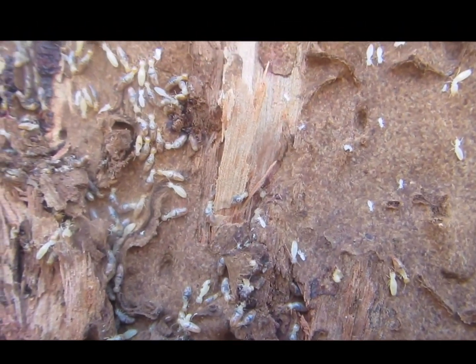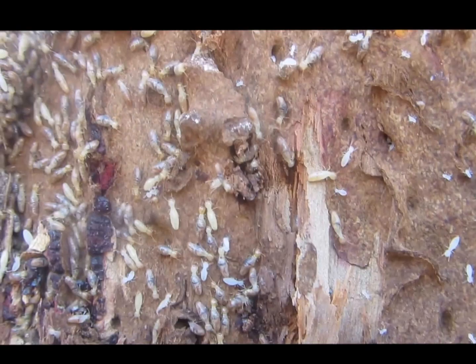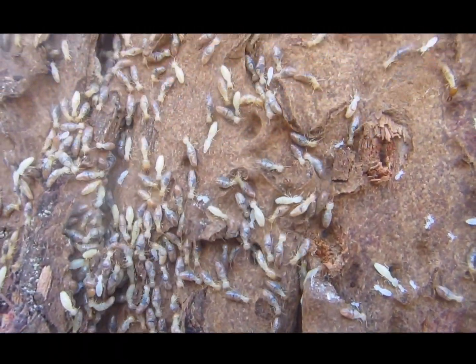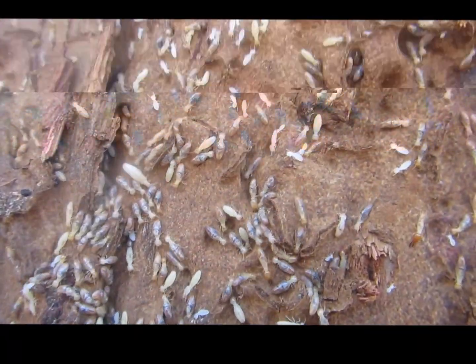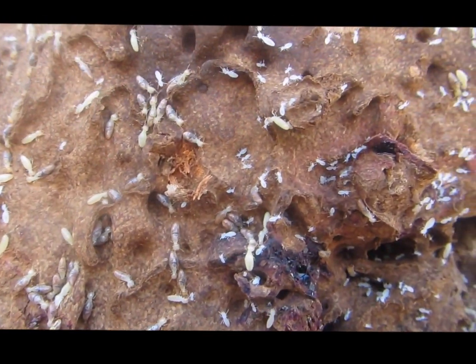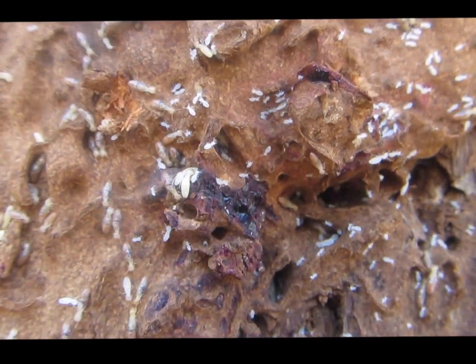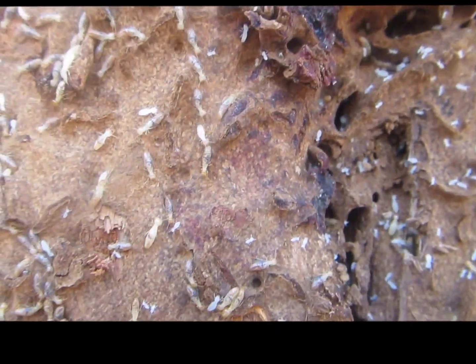In this video you can see all the castes of termites: the workers, the soldiers, the alates which are winged termites or reproductive termites. You can also see some nymphs — some baby termites. You can see those very small translucent white ones coming into focus now.